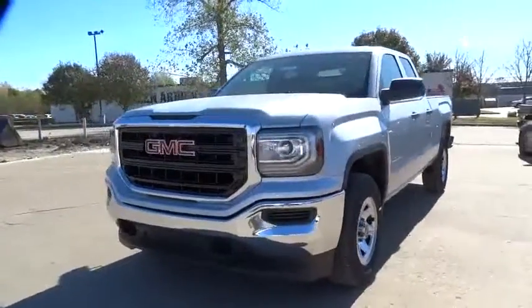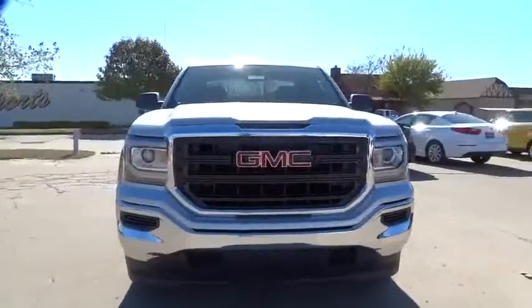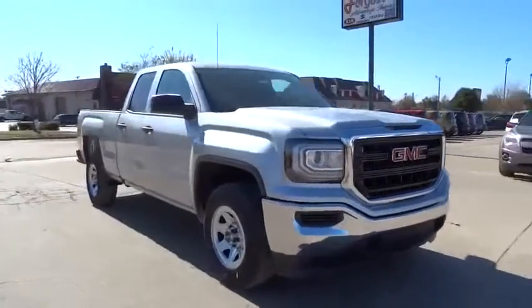2016 Sierra 1500. The Sierra 1500 offers a 5-star frontal and side crash test rating.